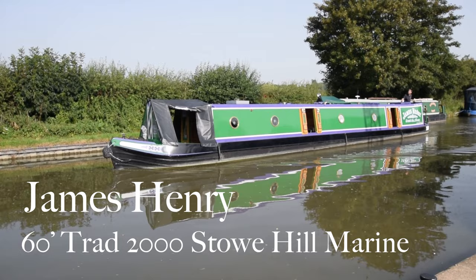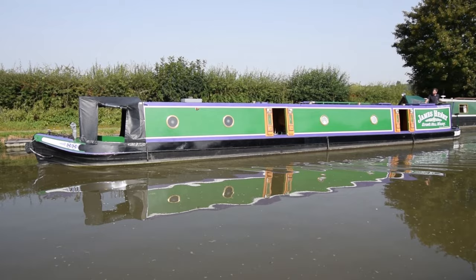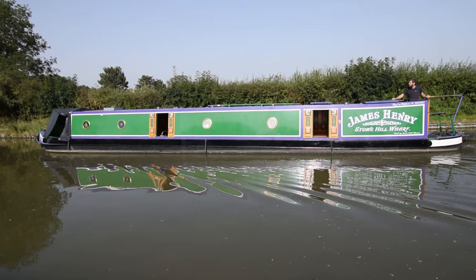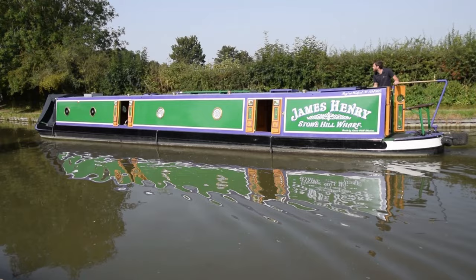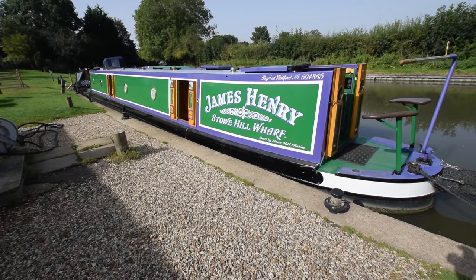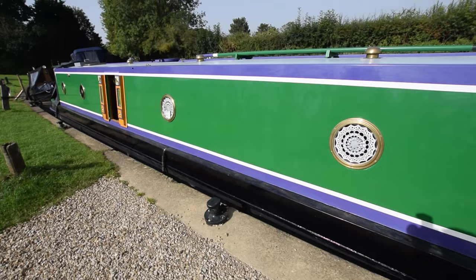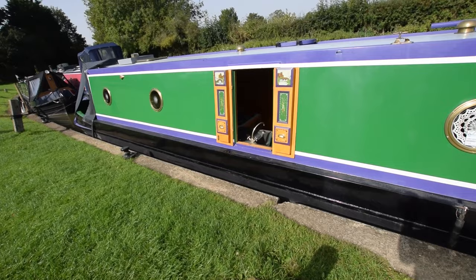It's a belter of a day here at Stowhill, and here comes a belter of a boat. She's called James Henry, she's 60 feet long, a traditional stern narrowboat built in the year 2000 by Stowhill Marine — the workshop is just opposite. She's actually lived here since she was built and been in the same hands since 2000, but she is so well kept that somebody just passed on a boat and asked if she was brand new. It's quite an emotional sale, to be honest.